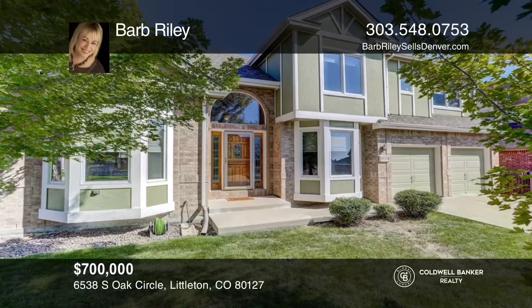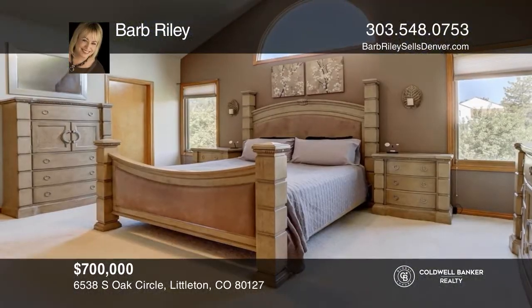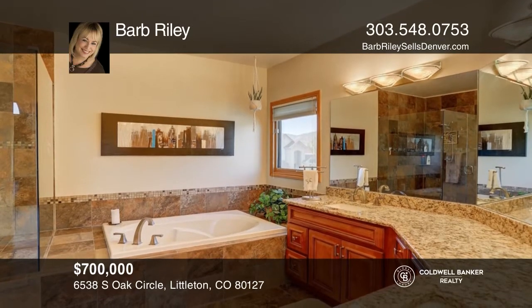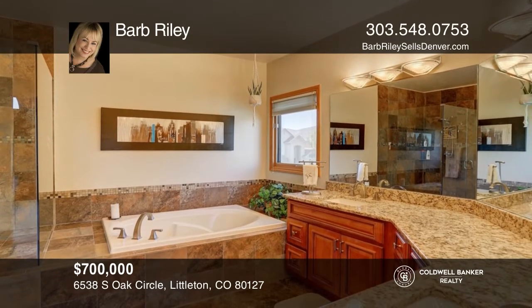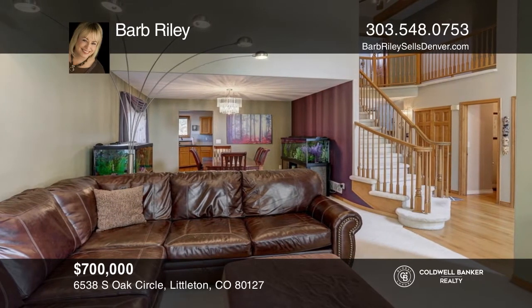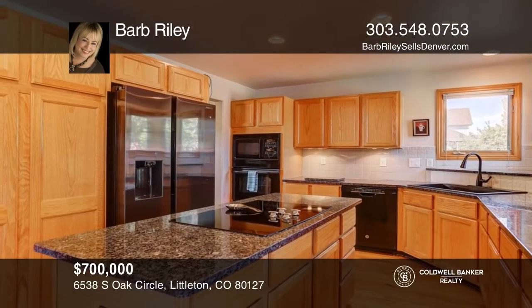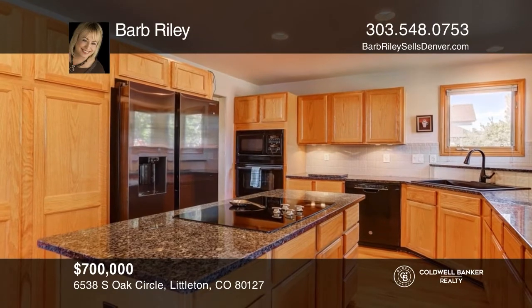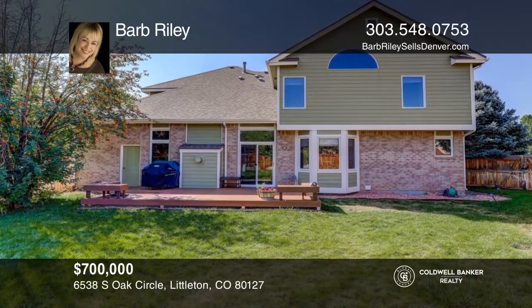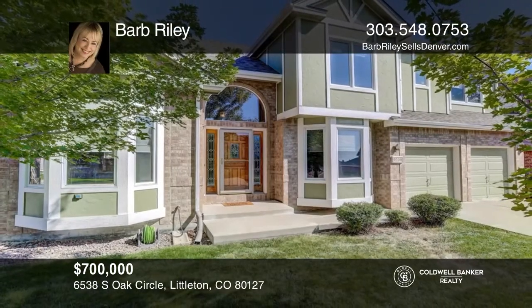This awesome floor plan features four bedrooms and four baths. The primary bedroom has a spa-like five-piece bath and large closet. Main floor features a study, half bath, and combo living, dining, and family room. Kitchen remodel includes newer upgraded Marillac cabinets, granite counters, and a new fridge. Lovely yard has an awesome deck. Come see it today with Barb Riley.